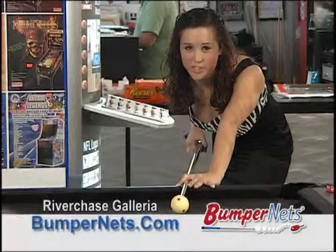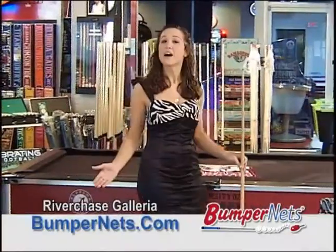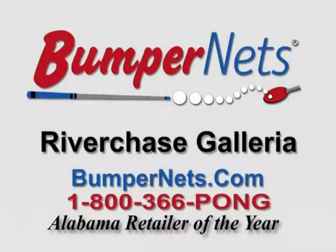The perfect shot starts right here at Bumpernets.com. With our selection of pool tables, cues, and accessories, we've got everything to help you get the most out of your game. Bumpernets in the River Chase Galleria and online at Bumpernets.com.